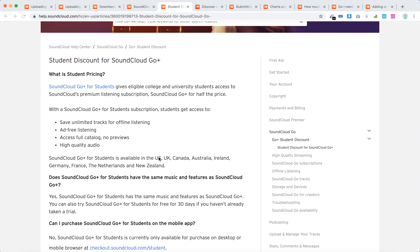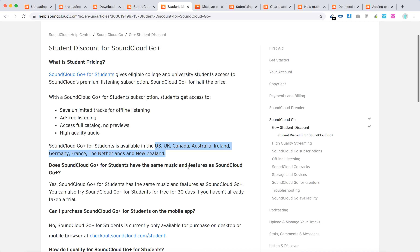It's only available in limited countries — basically the US, Canada, Australia, UK, Ireland, Germany, France, Netherlands, and New Zealand. This is where SoundCloud Go student pricing is available, though it's also available in a few other countries.